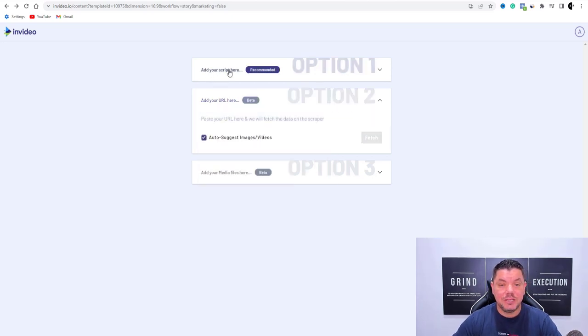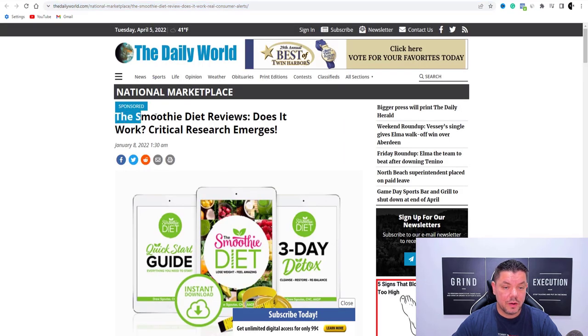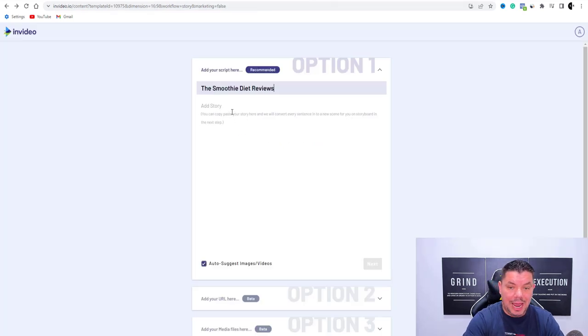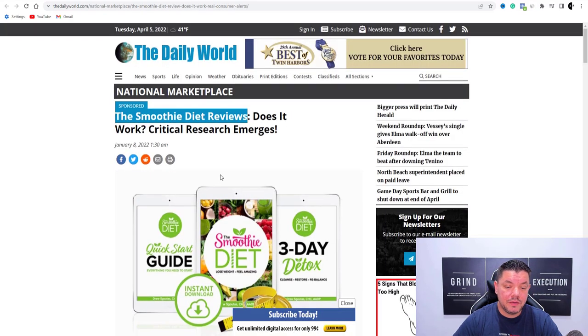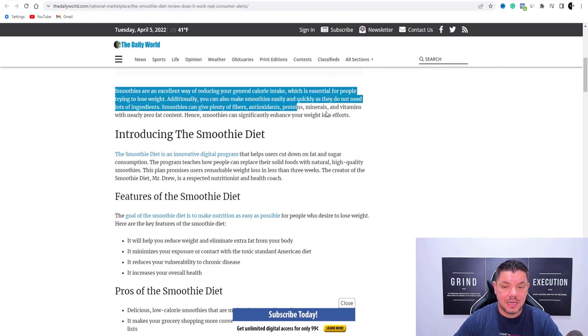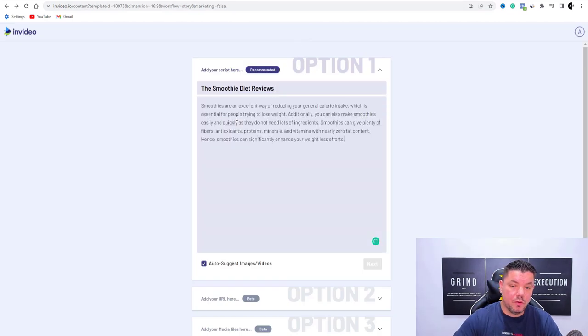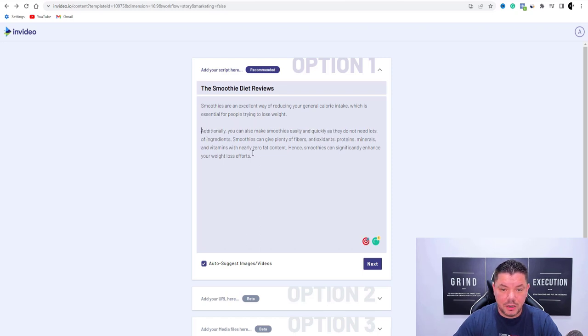The second way you can do it — you can see 'add your script here.' Over here is where you'd put the title. I prefer it this way because I'll show you why — I come over here, scroll down, and I choose exactly what I want to use and space it out myself. So let's say we wanted to use this section over here — we'd copy that, come over here, hit control V, paste it in here. I can keep some of these sentences a little bit longer, then I'll hit enter and tab that there.